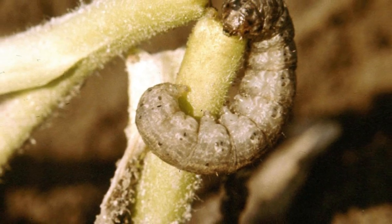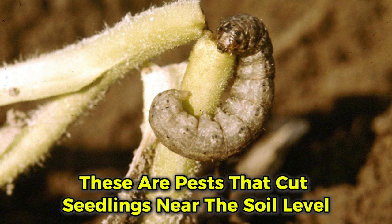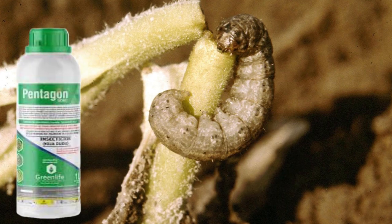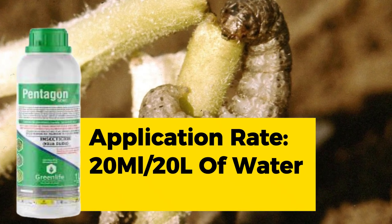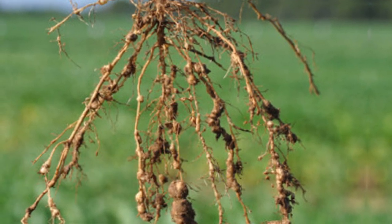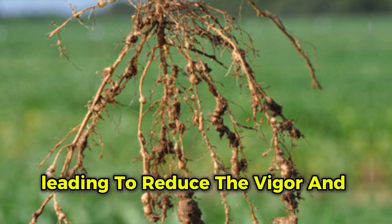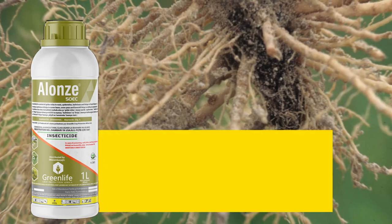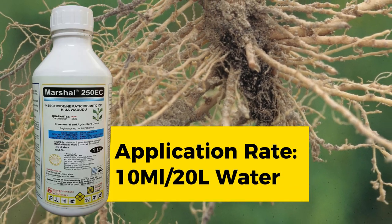Another pest is cutworms, which cut seedlings near the soil level. Drench the soil with Profile at 3 ml per liter, or Pentagon at 1 ml per liter, to control them. Root-knot nematodes are also a major pest, causing root swelling and leading to reduced plant vigor. Drench the soil with Alonze at 0.5 ml per liter, or Marshall at 10 ml per 20 liters.